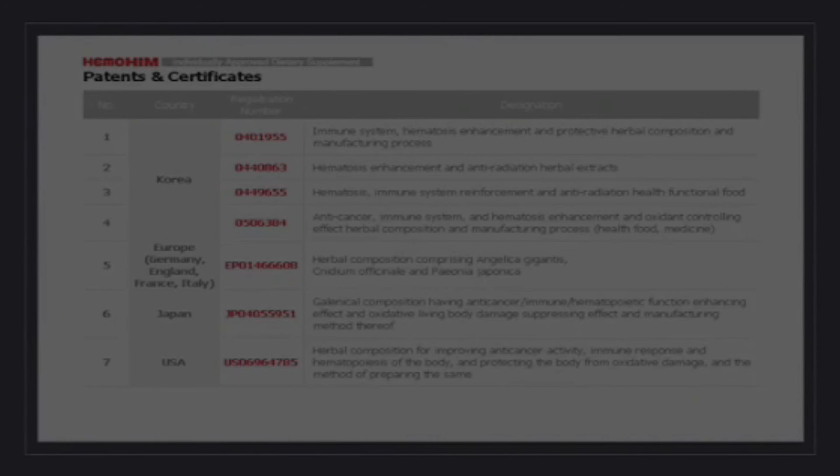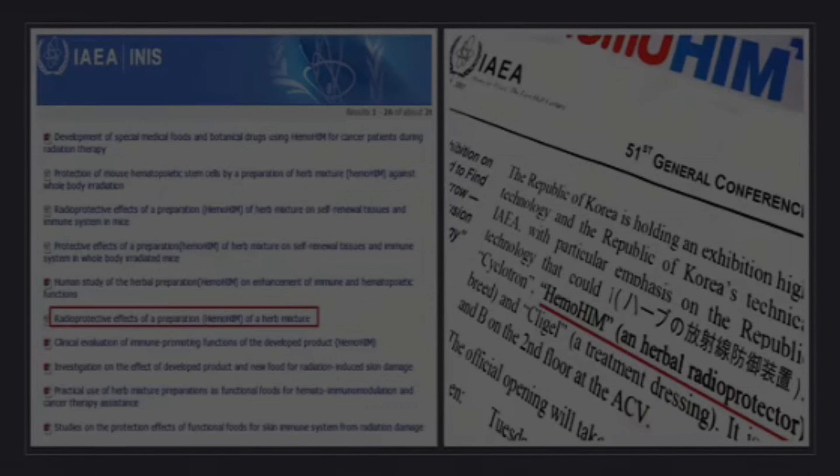How many people in your sphere are ill, suffering from all kinds of chronic diseases? They need to know about Hemohym. Hemohym was introduced to the world scene at the International Atomic Energy Council in Vienna in 2007, and on their website the International Atomic Energy Council put that Hemohym is an herbal radio protector.